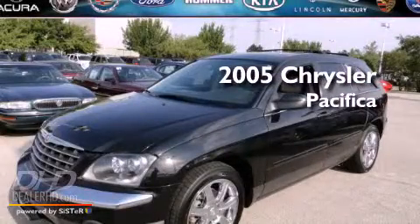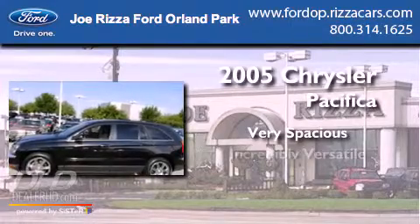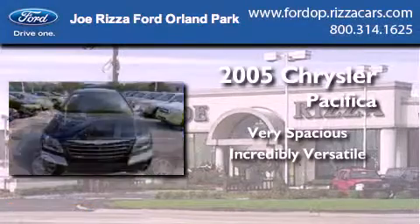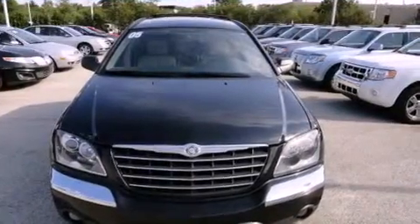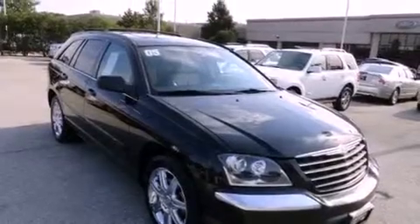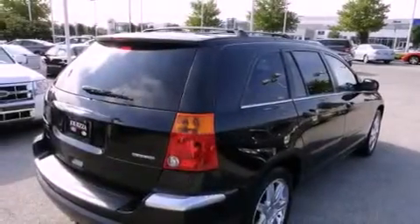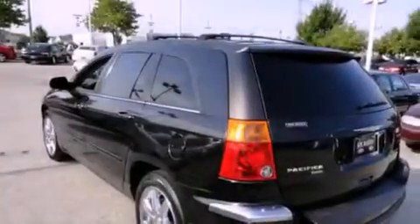This is a 2005 Chrysler Pacifica. Its top features and packages include the entertainment package, a moonroof, a DVD entertainment center, chrome wheels, and the heated seats can warm you up in seconds, keeping you and your passengers comfortable the whole trip.